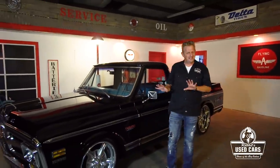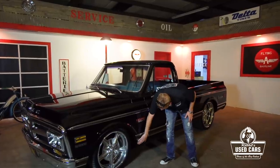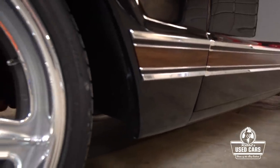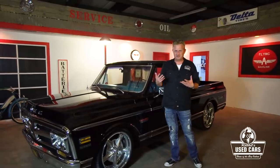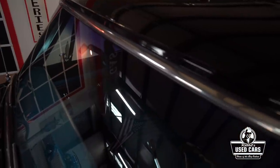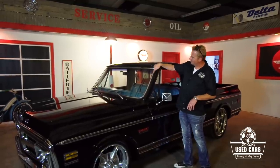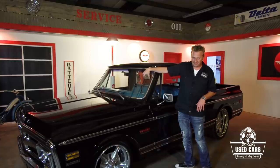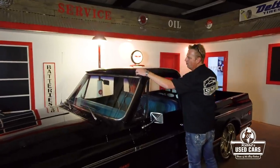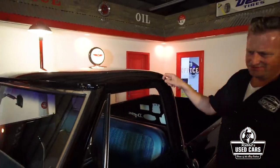Rust is your number one enemy in these trucks. They're notorious for rusting in the lower fenders and especially in the inner fender wells. You can buy all these parts, but the less a truck needs, the less you'll have to spend - patch panels and body shop work get expensive. Also watch out for rust around the top of the windshield and rain gutters. A good friend of mine bought a C10 where the windshield was so rusted it actually fell out. You want your rain gutters nice, slick, and smooth like this one.